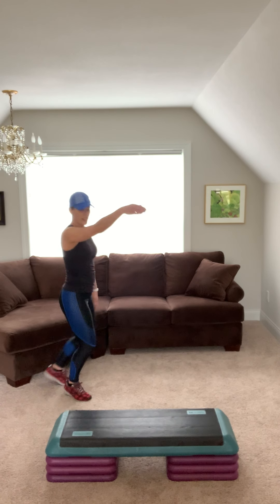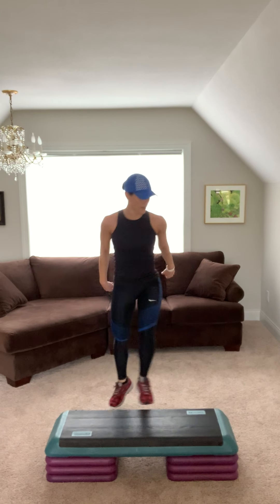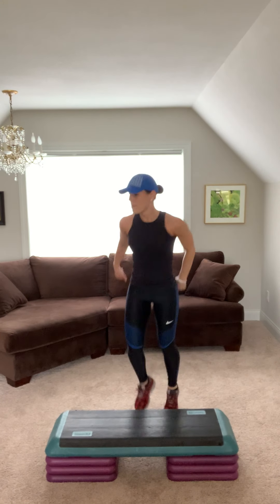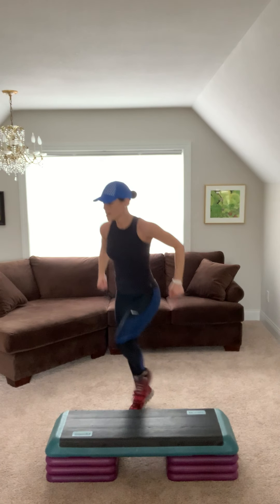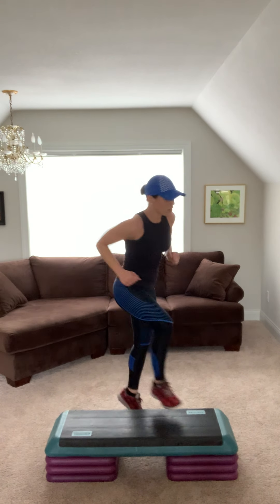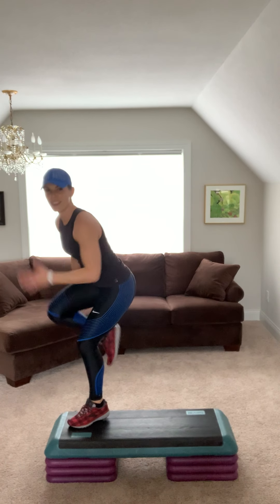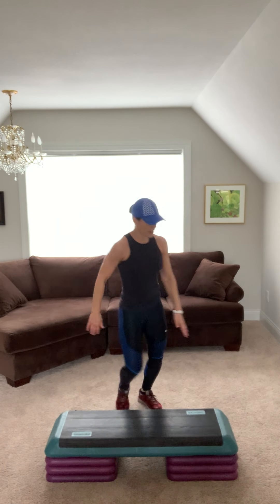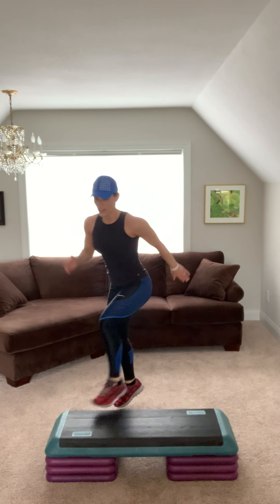Give me jump shot corners. Jump shot other side. Keep going. Reach up. Four more, three, two. Repeater. Dig down. Switch. Pull your belly in. Again. Three. Switch. Three.